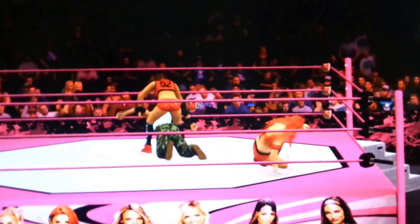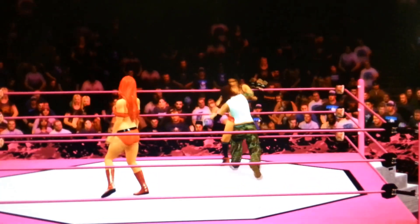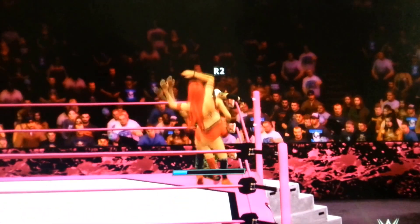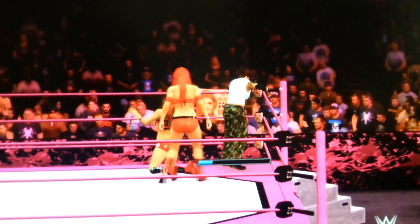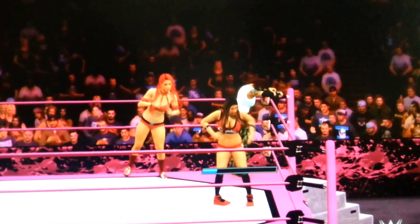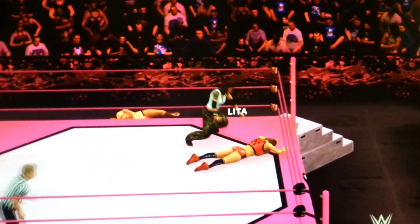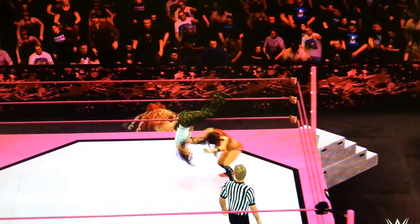Nikki Bella taking it to Lita now, letting her know that she is the champion. Eva Marie with a dropkick to the back — oh, what a back rake! What is Eva Marie setting up for? Oh, what a kick from Eva Marie! Lita throws Eva Marie to the outside and pins Nikki Bella — no, Nikki was in the ropes!